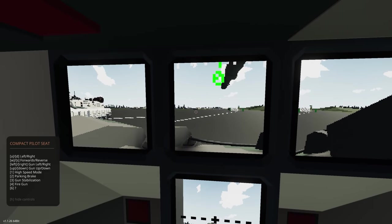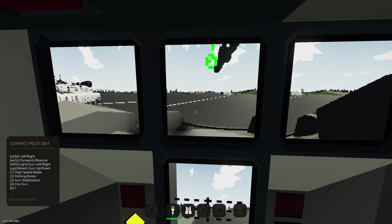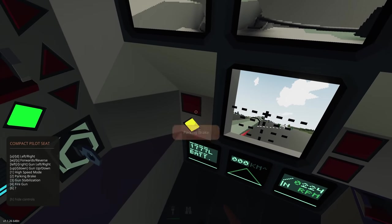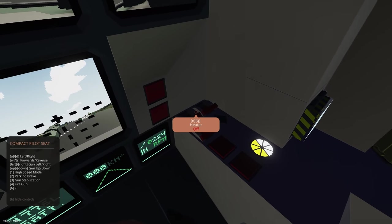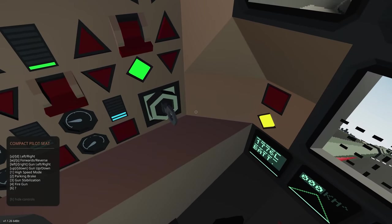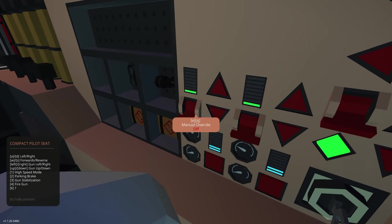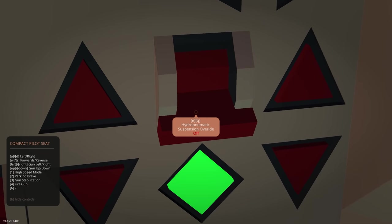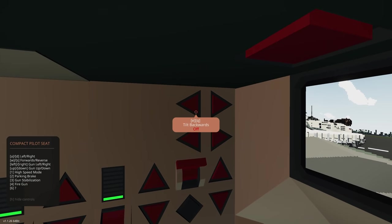We've got a couple of monitors in here. We also have parking brake, spotlights, cameras, infrared lights, interior lights, road lights, flares, and starters. There's also a manual override for throttles and hydraulics, plus a suspension override.